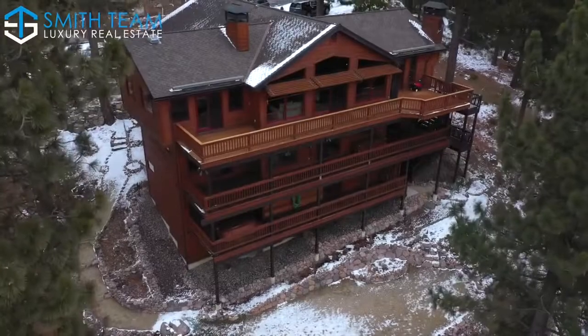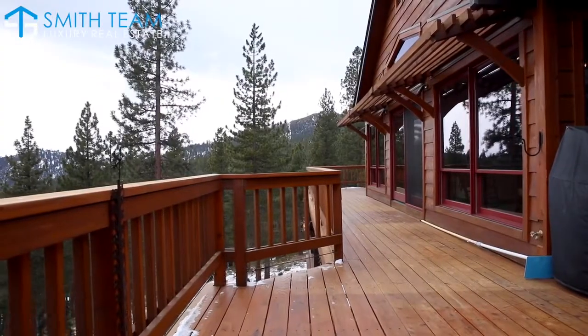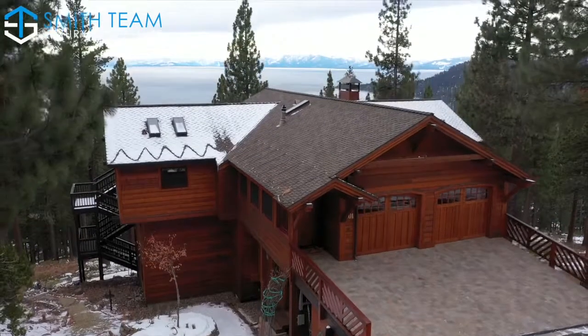Your Tahoe getaway awaits you and your loved ones. For more information or a private tour, call Smith Team Luxury Real Estate. Cheers to the lake life.